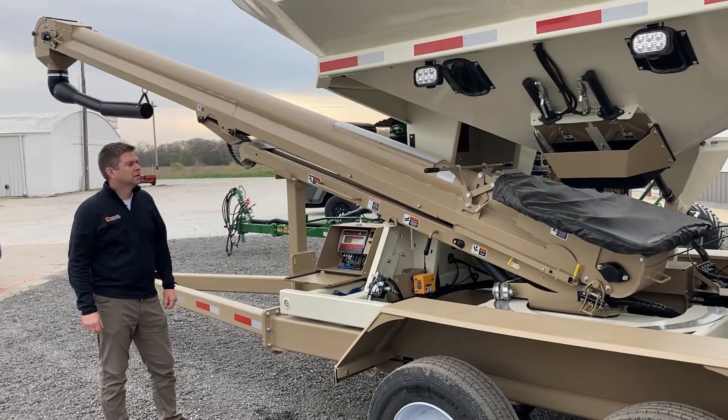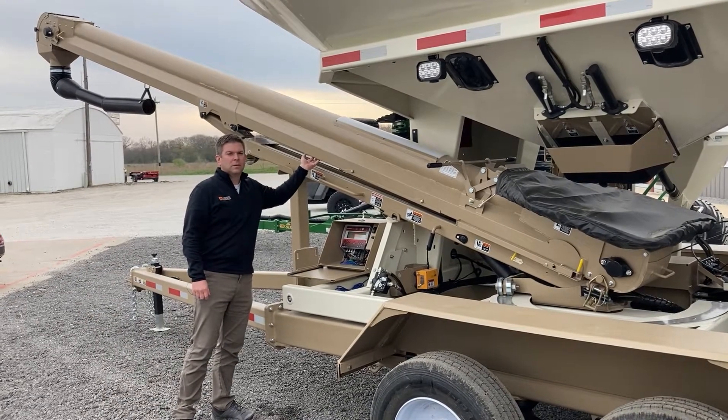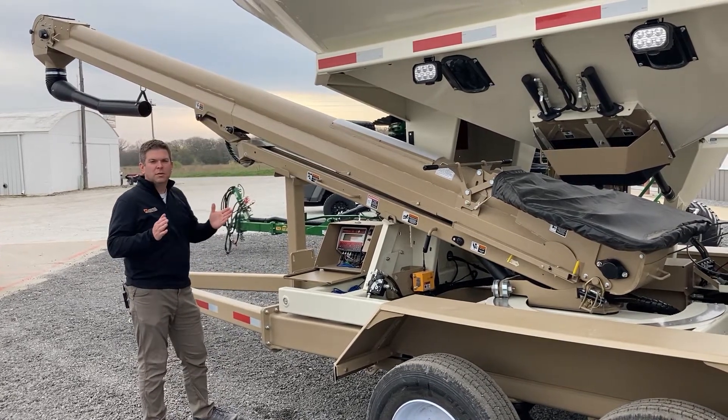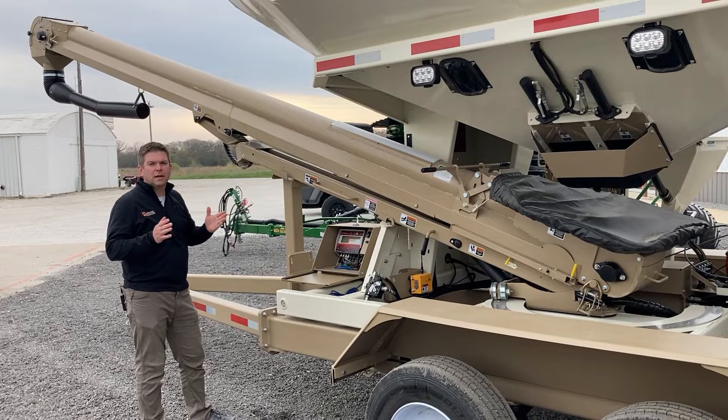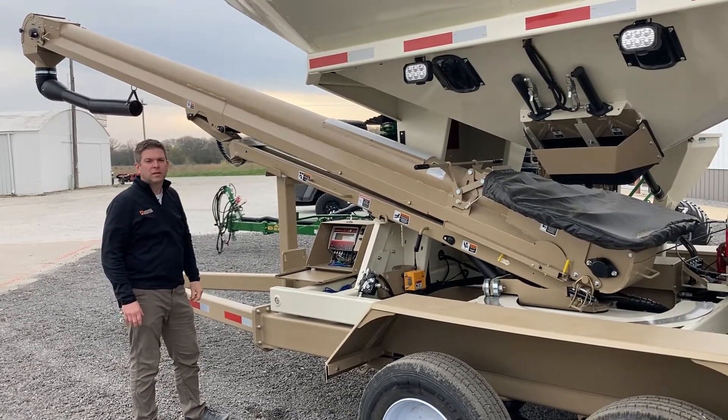The 3955XL is equipped with an 8-inch wide conveyor belt. It is 21 feet long. The 8-inch belt gives you additional carrying capacity, and the 21-foot length gets you into those tall bulk fill style planters.